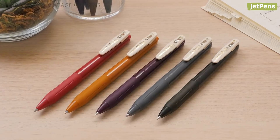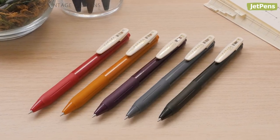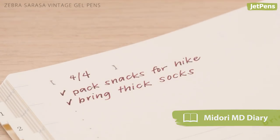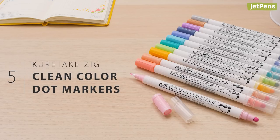Zebra added five chic colors to the Sarasa Vintage series that we are seriously obsessing over. The pen bodies are opaque and match the color of the ink inside, giving them a sophisticated look.